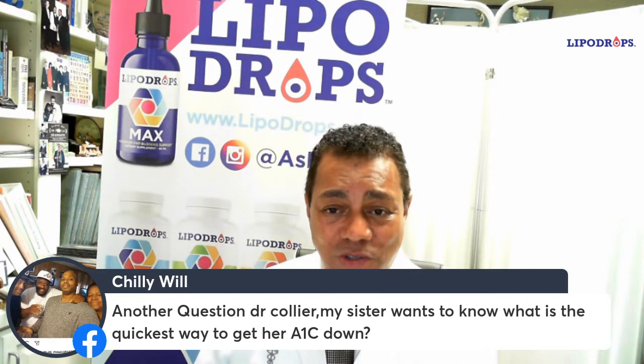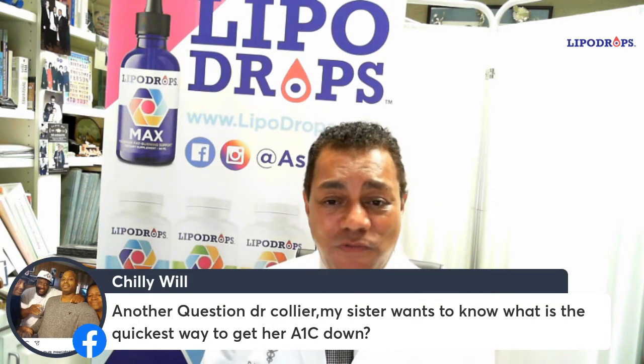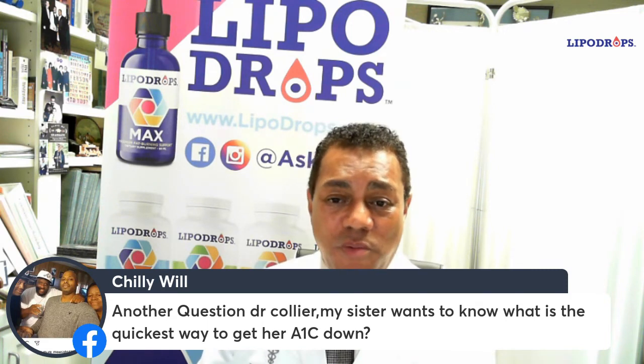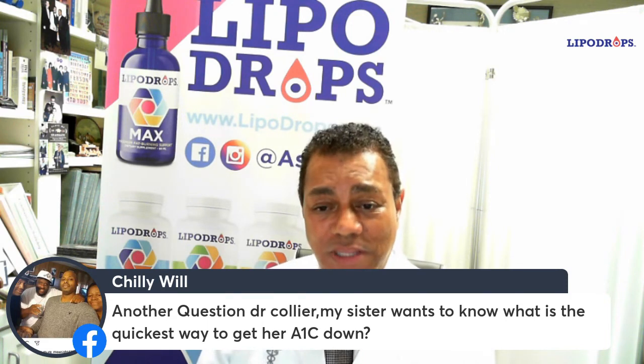In combination with a product like metformin, which is the number one diabetes medication prescribed, you take the metformin and add an SGLT2 inhibitor. That will get the A1C down as quickly as possible.